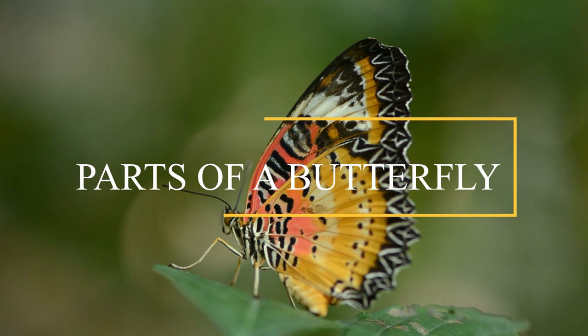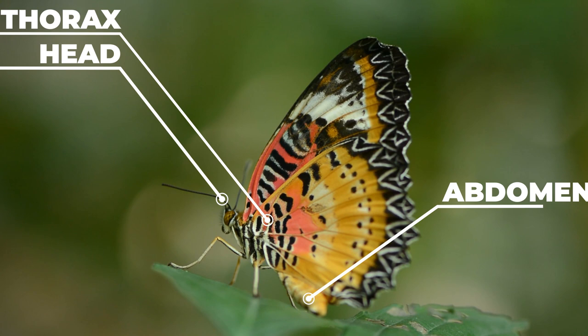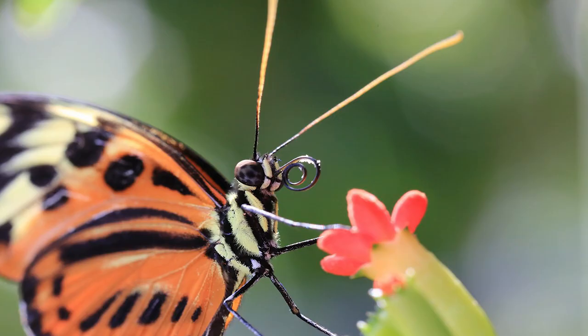All insects, including butterflies, share a common overall body design. A butterfly's body is divided into three main sections: the head, the thorax, and the abdomen. Each body section has very different functions, and all are needed for the butterfly to live. A butterfly's head is full of extremely important organs that allow the butterfly to sense what is around it and to feed.